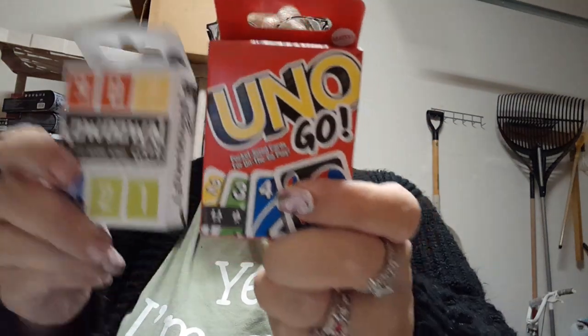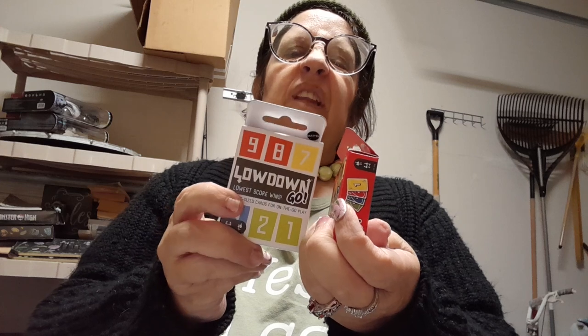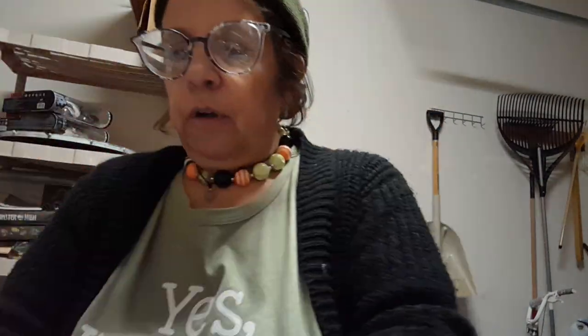For our trip I got a card game called 'Lay Down' — lowest score wins, pocket size cards for on-the-go play. You deal each player cards in a three-by-three grid and take turns replacing high value cards with low value cards. Again, that's for if we get stranded in the hotel room because of rain.